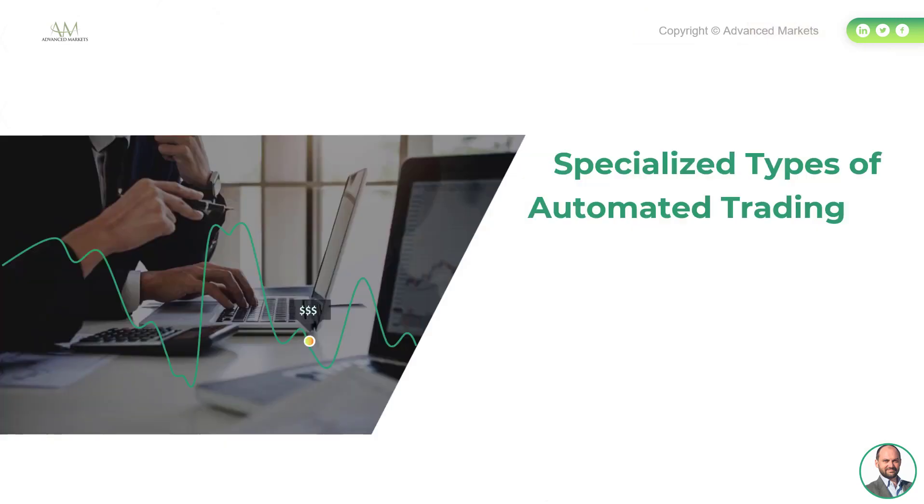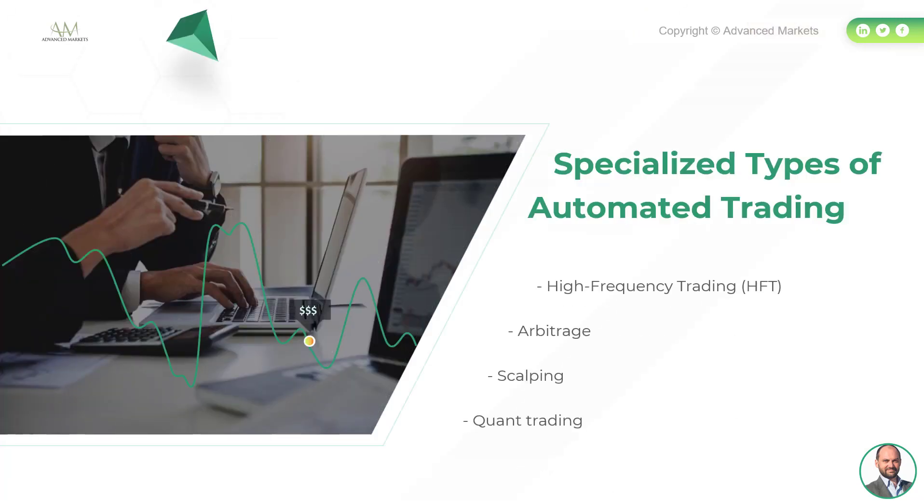Today we will review characteristics of the common automated strategies in the FX market and talk about implementation challenges for each strategy, as well as the prospects of implementing these strategies at matching FX brokers. Specifically, we will dive into the following specialized strategies: high-frequency trading (HFT), arbitrage, scalping, and quantitative or quant trading.